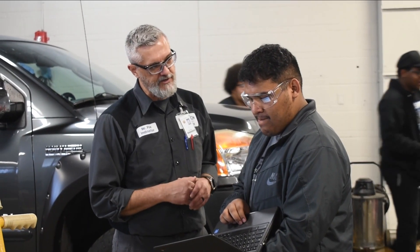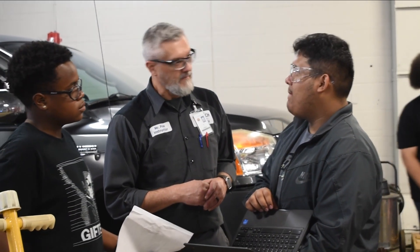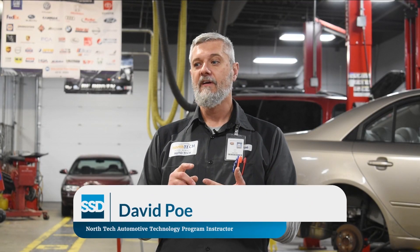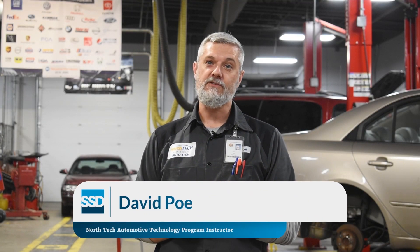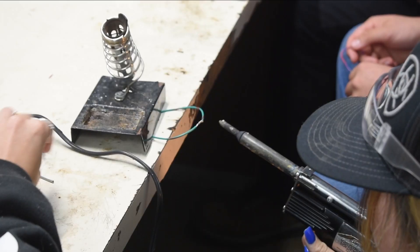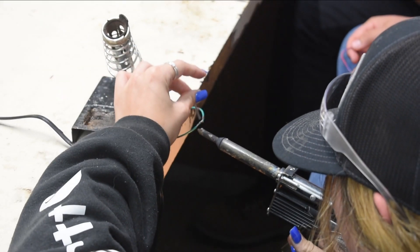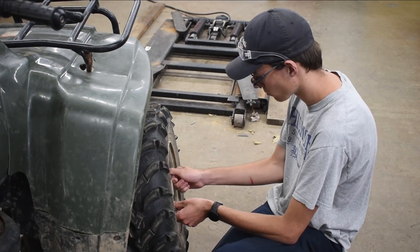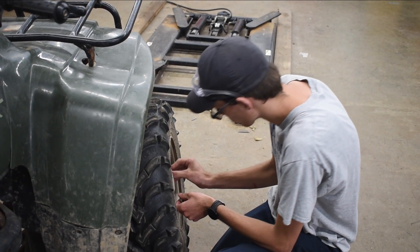We call it auto technology, and everyone thinks of mechanics or an auto technician, but there are plenty of other opportunities. We can work in the parts department, work up to service manager, service writers, even general manager of a dealership, or go into the insurance world as an adjuster.